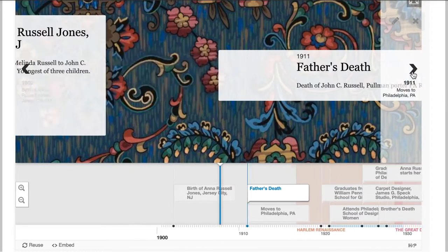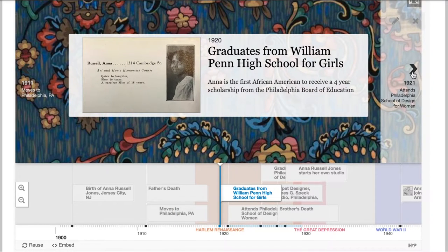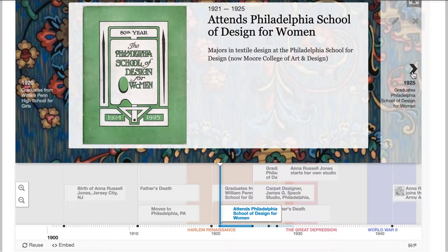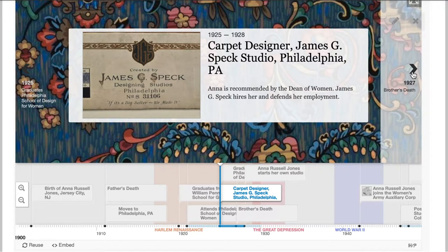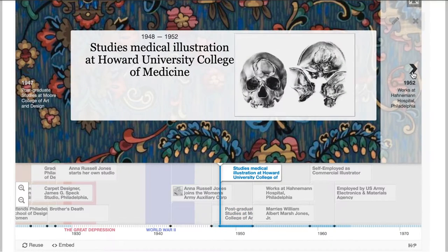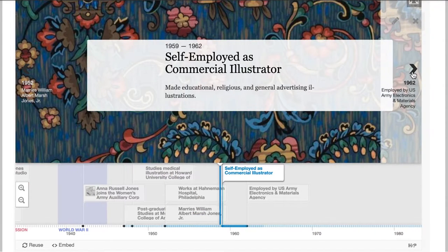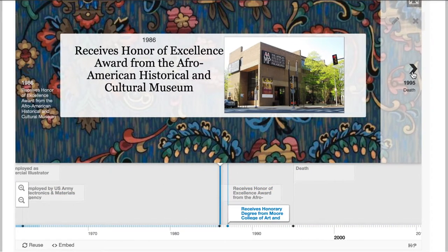The next tile students will encounter is the life of Anna Russell Jones. This includes an introduction leading to an interactive timeline. This timeline includes many artifacts gleaned from Moore's College archives as well as those from the African American Museum of Philadelphia. In the background of this timeline, you can see a pattern designed by Russell that was used for the cover of the spring 1987 issue of Moore magazine, which featured an interview with Russell upon her receipt of an honorary doctorate from Moore College of Art and Design.